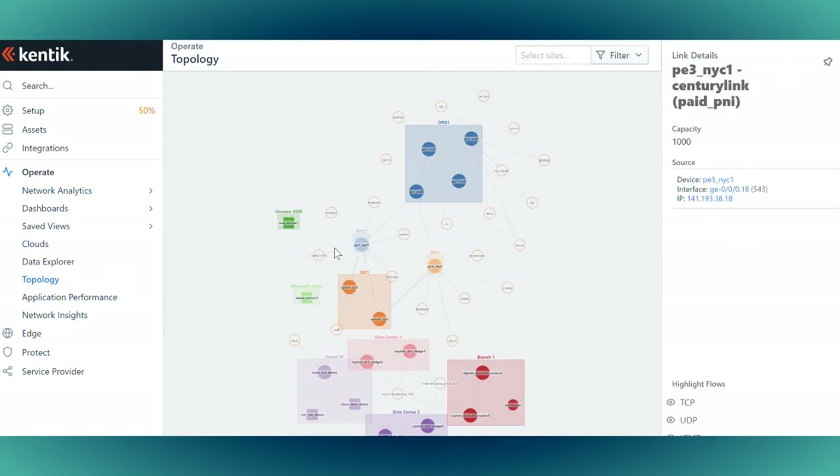One of the most delightful surprises of using Kentik is that they've taken a really, really hard problem — how to analyze billions of flow records across a super complex thing like a global IP network like ours — and turned it into something that's really enjoyable to use.